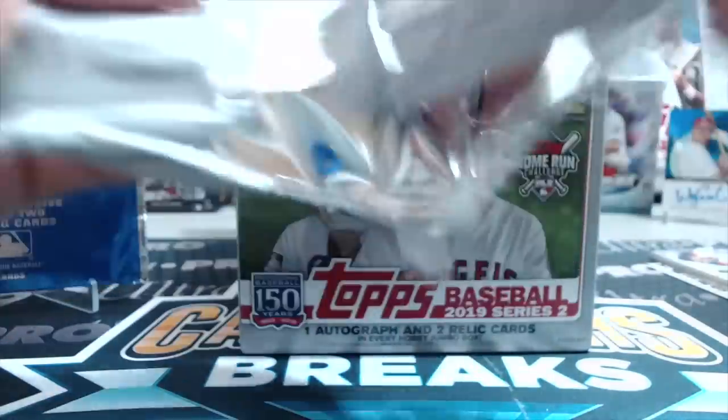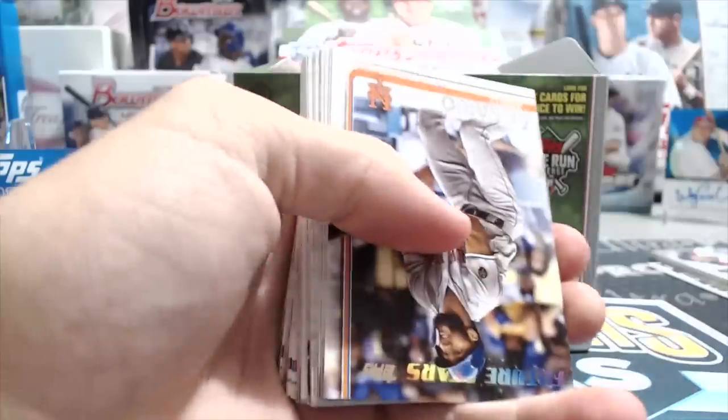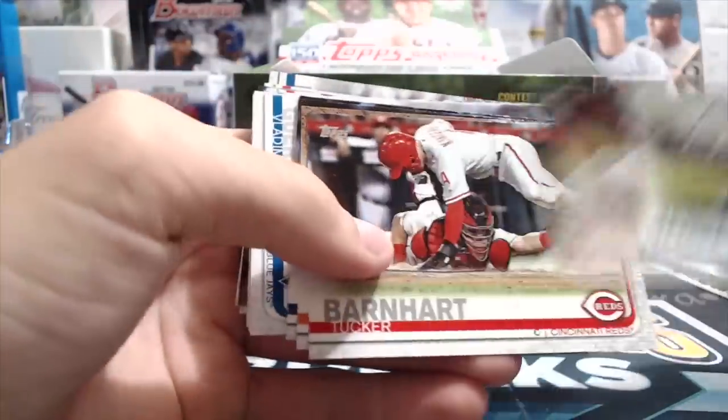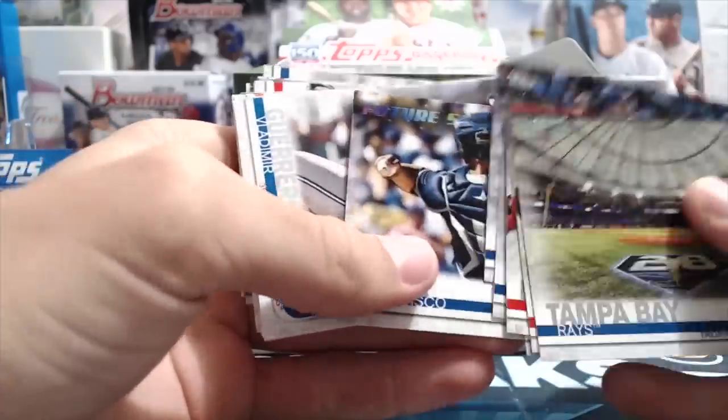In this set you can get the usual stuff: rainbow foils, gold, blacks, Father's Day, Mother's Day, Independence Day, platinum, camo, printing plates. And the auto checklist is quite diverse — there are huge names and some not-so-big names. I see a good card coming up here.